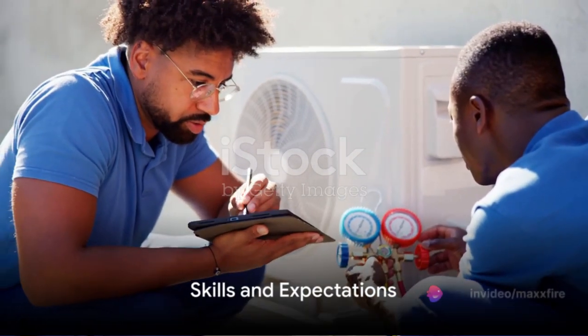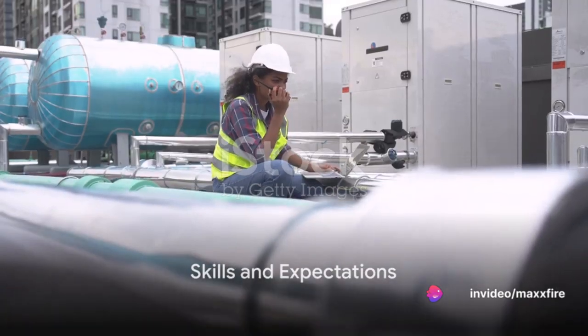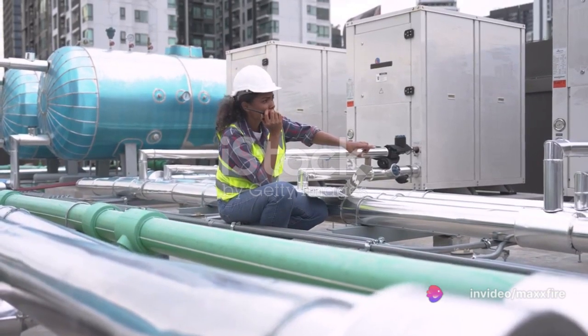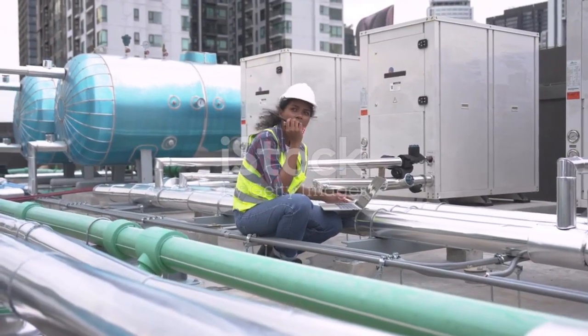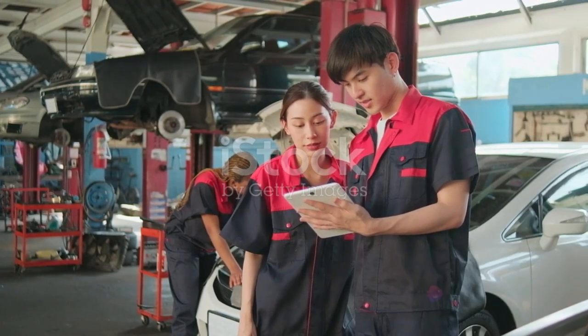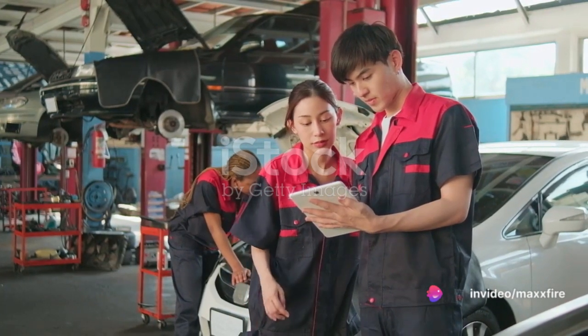What do you need to excel in this role? Experience in maintenance within a restaurant setting is a must. You need to have knowledge of HVAC, electrical, plumbing, and refrigeration systems. Proficiency with tools and a solid understanding of maintenance manuals are also vital.